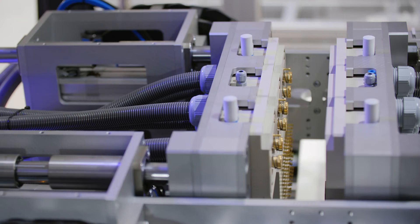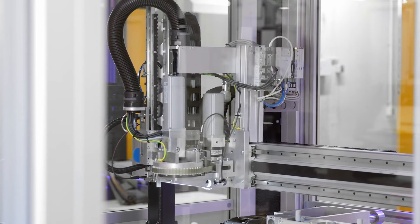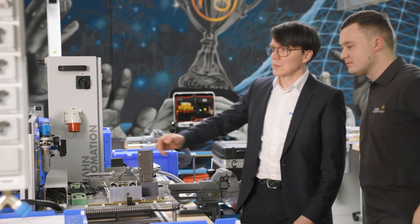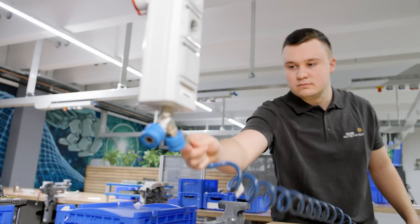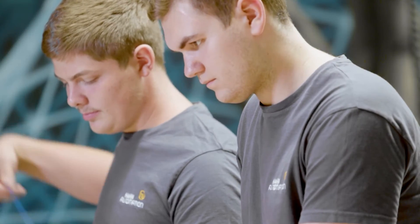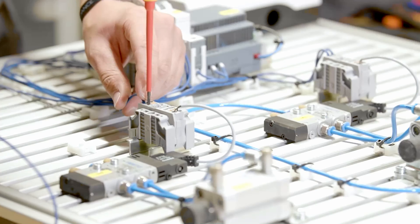As the automation partner of the Hahn Group, we are expected to deliver pneumatic and electric automation components to Hahn worldwide, quickly, reliably, and with consistently high quality. Our aim is to bring real, competitive advantages to this partnership. Hahn Automation also relies on Festo for training and further education. The training rooms here in Reinbowellen were recently equipped with state-of-the-art learning systems by Festo Didactic. This is how Festo is already helping Hahn to recruit and develop its automation experts of tomorrow.